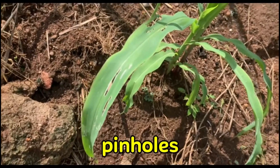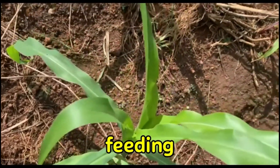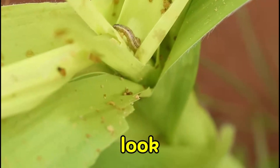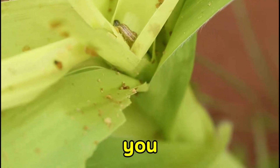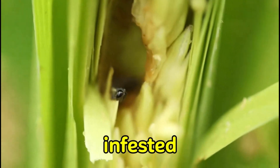Number 2: you should look for pinholes or windowpane leaf damage. This is caused by small caterpillars feeding on the leaves. And also, you should look for droppings — that's a big red flag. If you find this on your farm, most of the times it's already been infested too much.